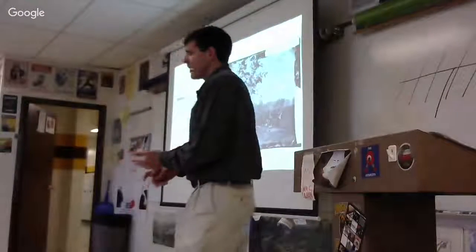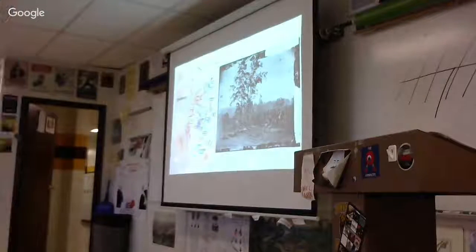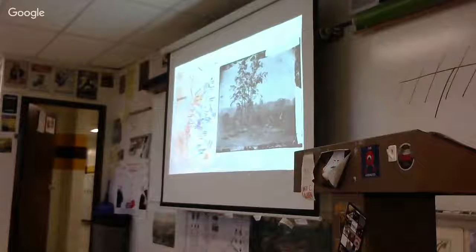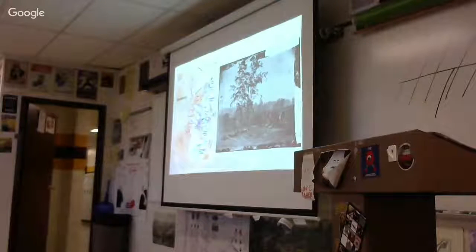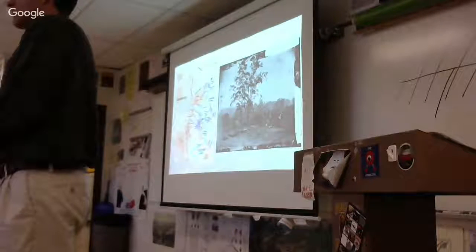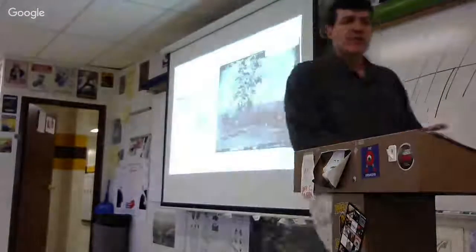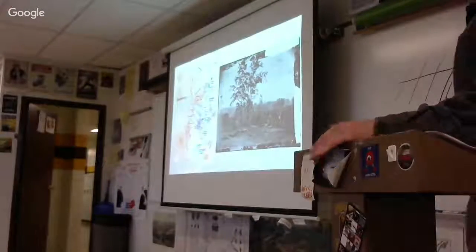Other battles — like at San Diego in 1918, Pearl Harbor, D-Day 1944, September 11, 2001 — were close, but this remains the bloodiest single day. With that, the bloodiest day in American history.